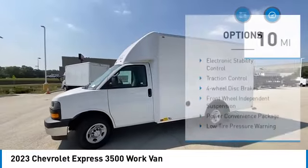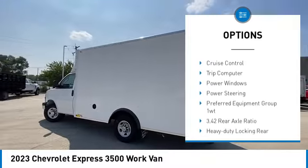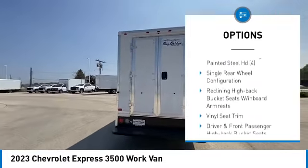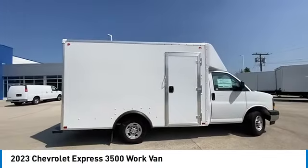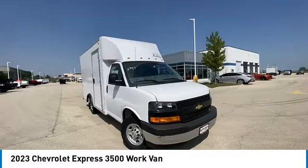Here are some of this vehicle's great options: electronic stability control, traction control, four-wheel disc brakes, front wheel independent suspension, power convenience package, low tire pressure warning, cruise control, trip computer, power windows, and power steering.